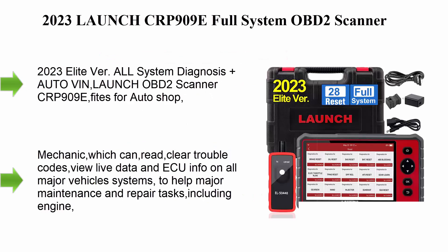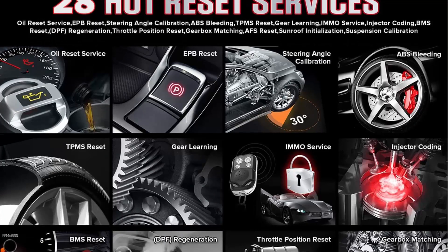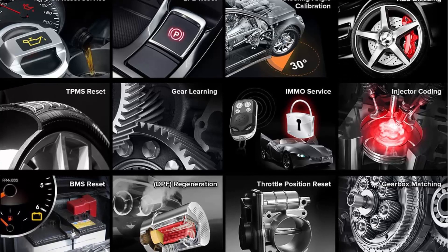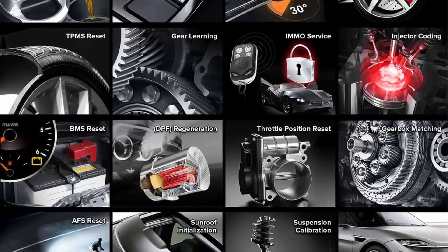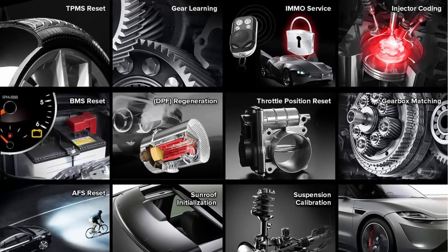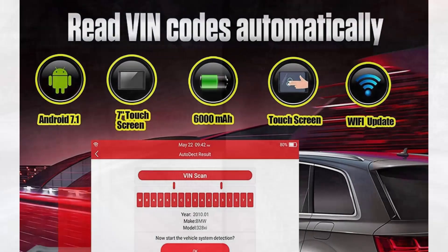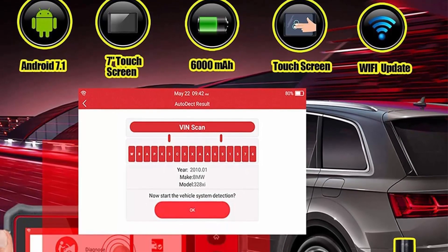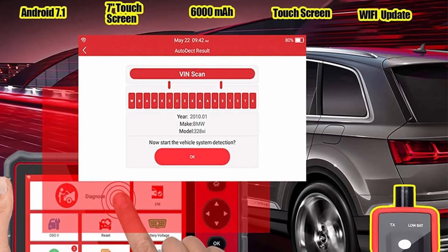Top 5: the 2023 Launch CRP909E Full System OBD2 Scanner. This 2023 Elite version all-system diagnosis with AutoVIN scanner fights for auto shop DIY users, garage mechanics, and can read and clear trouble codes, view live data, and ECU info on all major vehicle systems to help with major maintenance and repair tasks including engine, airbag, transmission, ABS, SAS, EPB, and more.